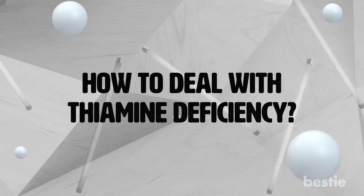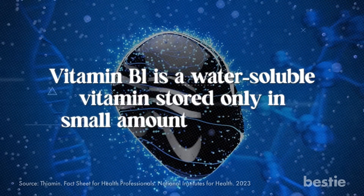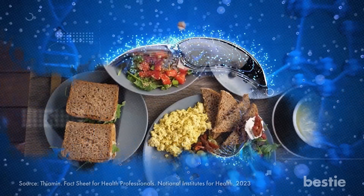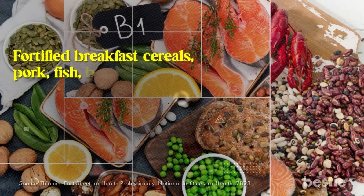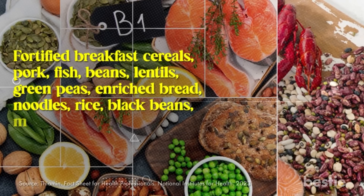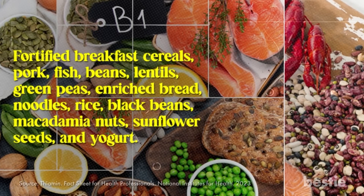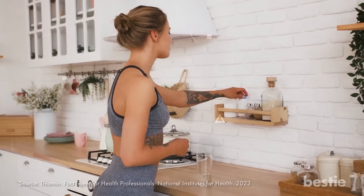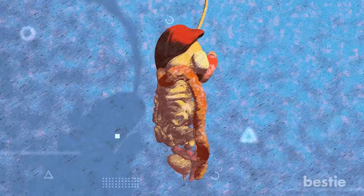How to deal with a thiamine deficiency: vitamin B1 is a water-soluble vitamin stored only in small amounts in the liver, so keeping its dietary intake in check is essential. Start by making healthy amendments to your diet. Foods like fortified breakfast cereals, pork, fish, beans, lentils, green peas, enriched bread, noodles, rice, black beans, macadamia nuts, sunflower seeds, and yogurt can be good sources of thiamine. You can also take vitamin B1 supplements, but consult your doctor first.